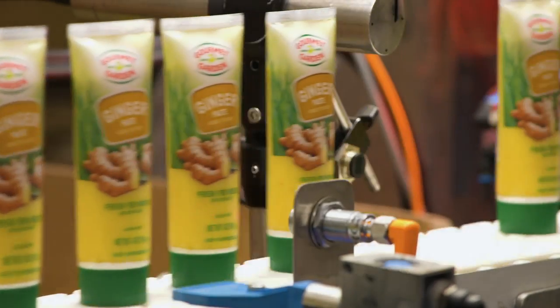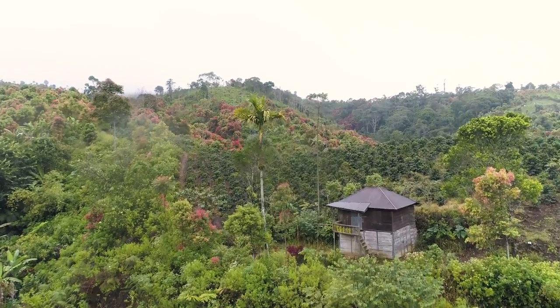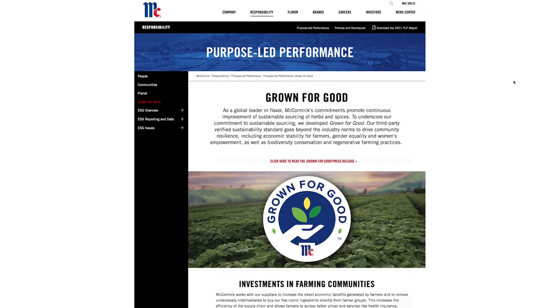The company isn't just focused on improving sustainability in its own backyard, but also in other countries and communities where it sources its herbs and spices. In a first for the spice industry, McCormick introduced a certification program called Grown for Good.